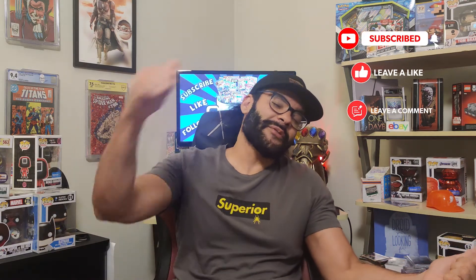That was my new comic book day haul plus review. Don't forget to subscribe, hit the notification button, throw me a thumbs up, and comment down below. All right, I'm gonna get ready for next week's books — peace.